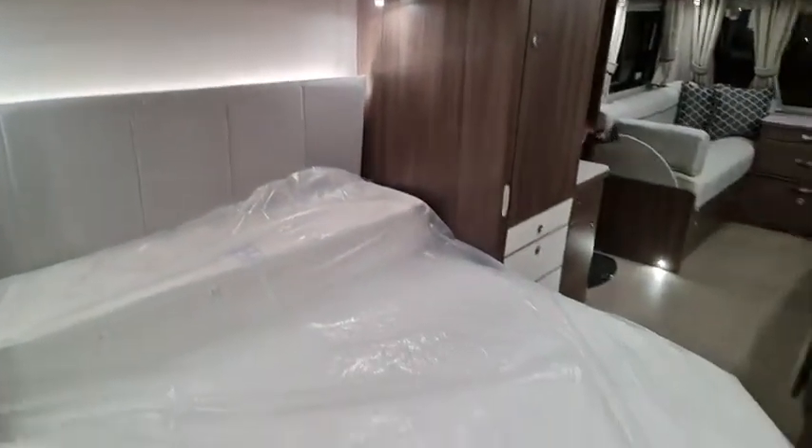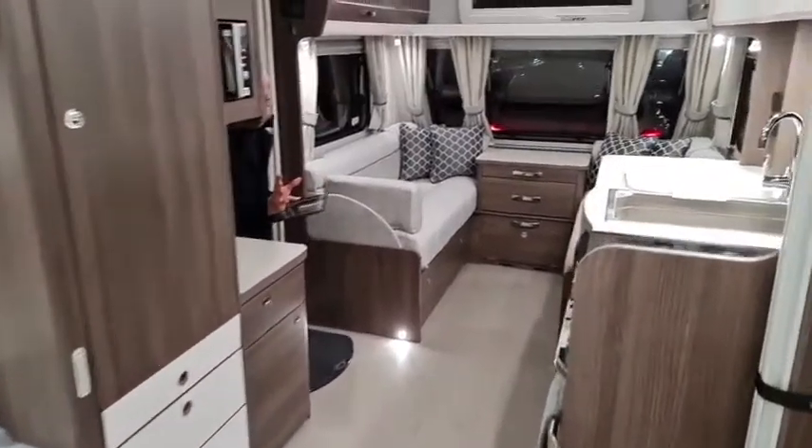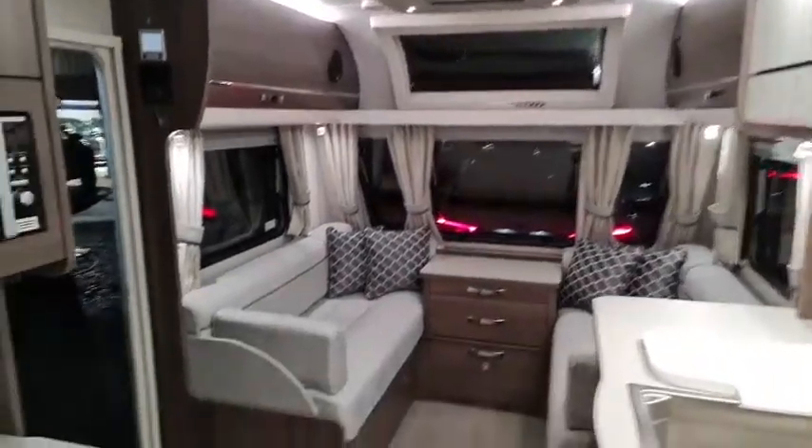You've got the full-width toilet and shower at the back, fixed double bed, and then up at the front you've got the lounge, all the cooker facilities, and you can see all the lighting and the surround sound. It's absolutely beautiful, day and night.